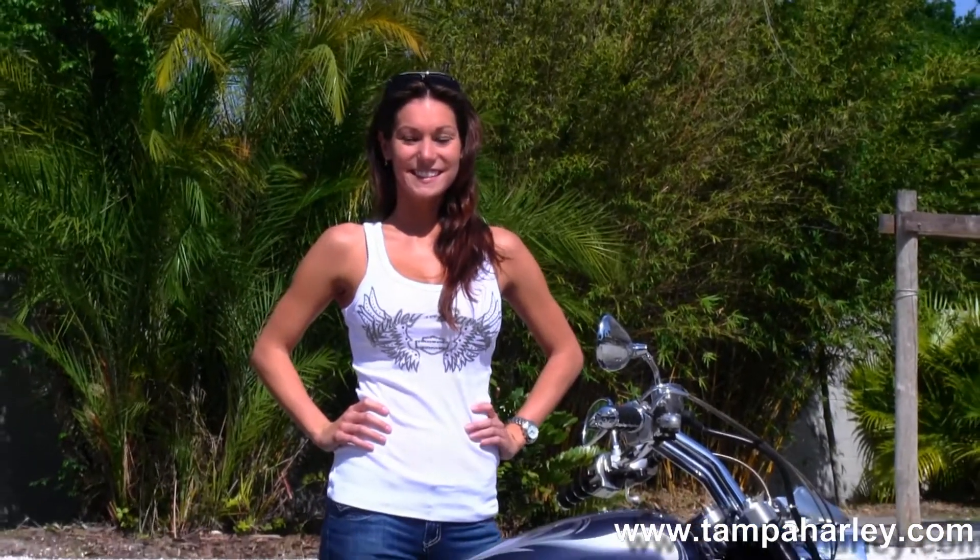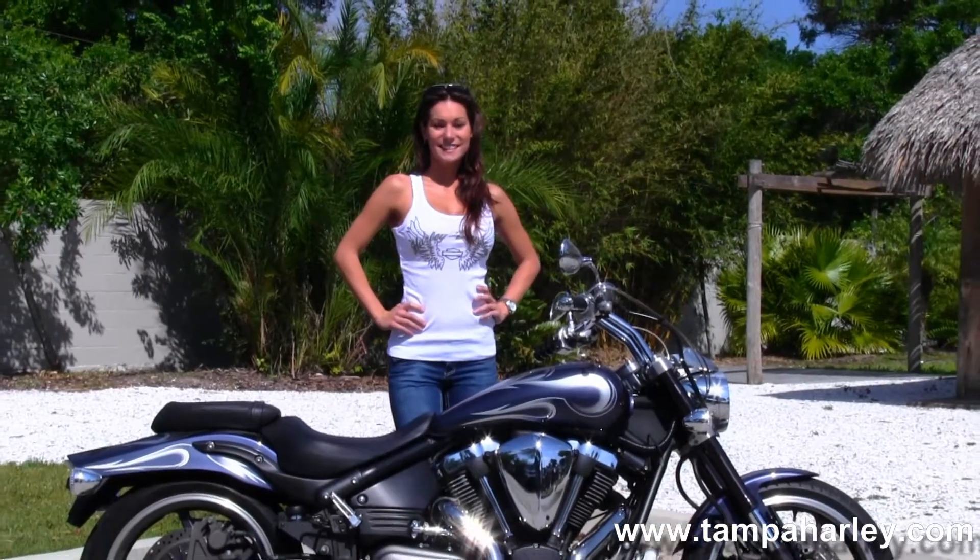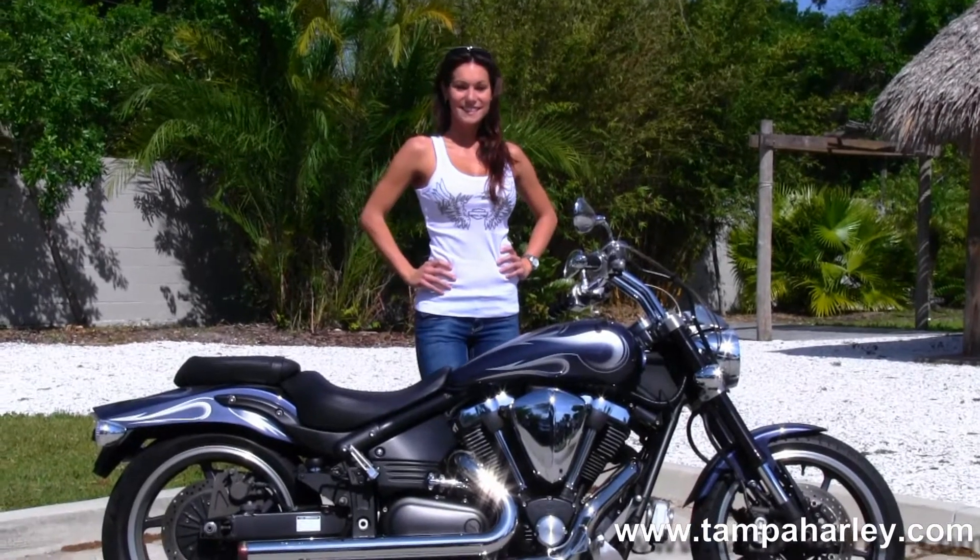Here at the world famous Tampa Harley-Davidson, all our bikes are fully serviced and safety inspected. We take in all motorcycle trades including import motorcycles, cars, campers, trucks, boats, RVs — you name it, we take it. We're rated number one in customer service and have over 200 pre-owned bikes in stock.